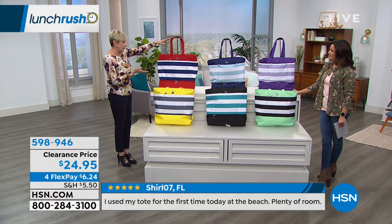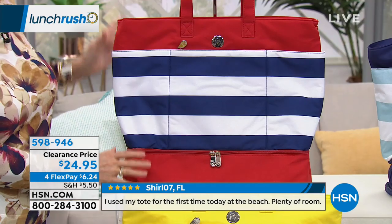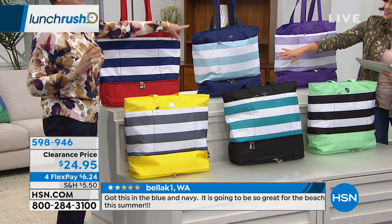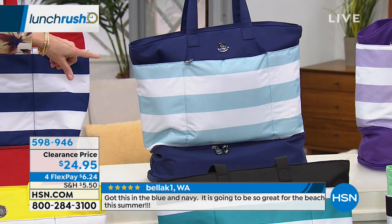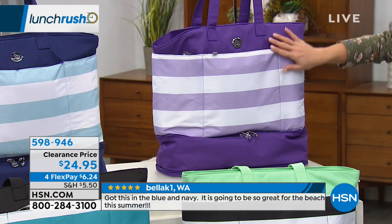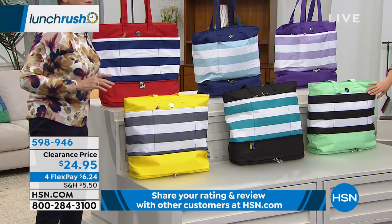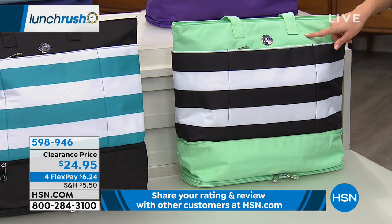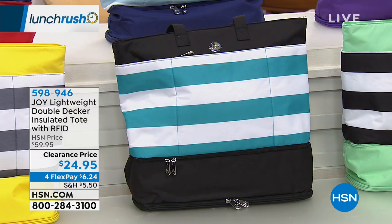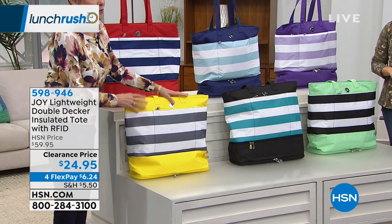The colors are amazing — you've got beautiful bright stripes: navy, red, and white for a classic American look; navy with crystal blue; purple with lavender and white; mint with black and white; black with teal and white stripe; and yellow with gray and white. The dimensions are 18 inches by 18 inches with a nine-inch strap, all in waterproof material.